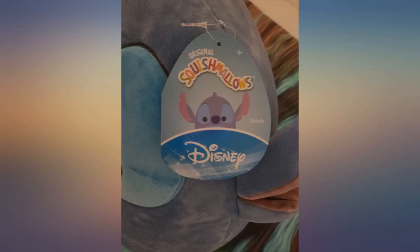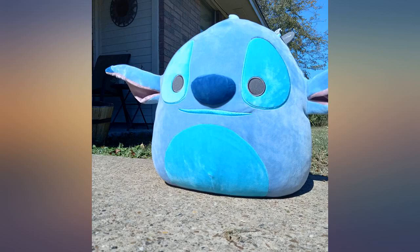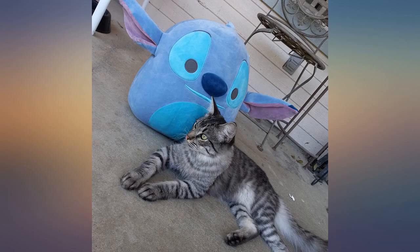Amazing price for a Disney Stitch Squishmallow. Shipped out quickly and he came perfectly. True to size — 14 inches. I know a gal that isn't a Squishmallow fan but she's also into Stitch, so she really liked this. It's absolutely soft and squishy; it's going with my Stitch collection. The money is absolutely worth it.